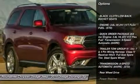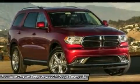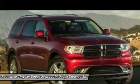Anti-lock braking system, steering wheel audio controls, traction control, stability control, power steering, adjustable steering wheel, aluminum wheels, cruise control, keyless entry, four-wheel disc brakes.